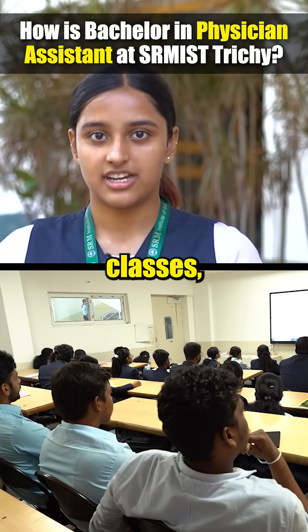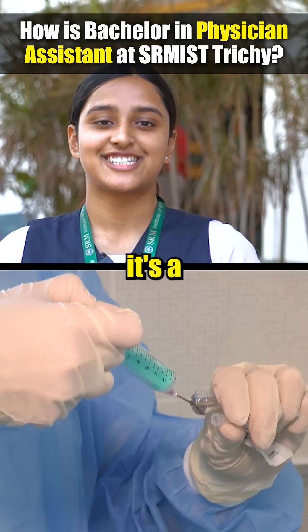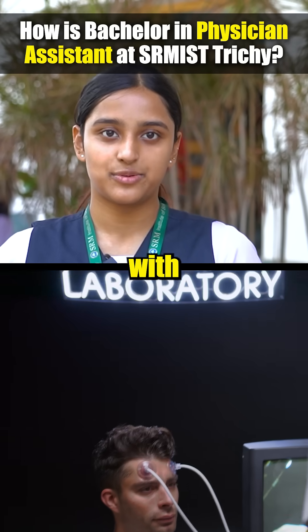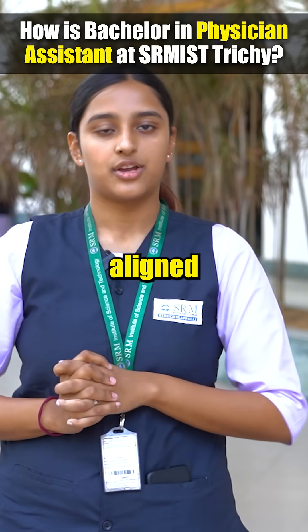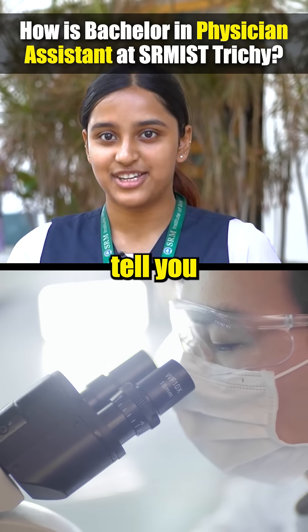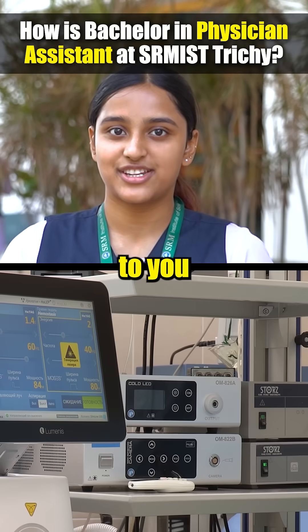We have normal theory classes and clinical trainings where we see patients, and it's a little difficult, but with the help of doctors and our professors they tell us how to deal with them, how to talk to them — we are aligned with doctors. Initially it's a little scary, I'm not going to lie, but moving on it's nice. They tell you how to deal with things and explain it very well.